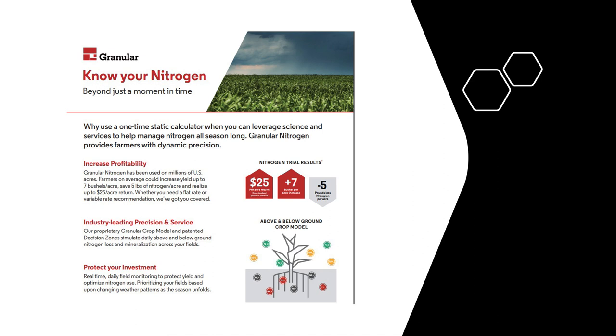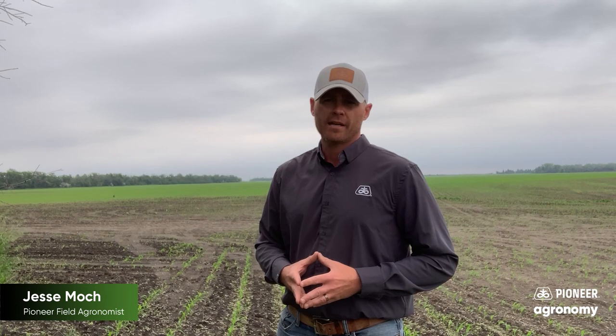The following example is a local field where I have run two different simulations. One simulation was done using a fall application utilizing anhydrous ammonia, and the second simulation was done using a pre-plant spring application of urea.